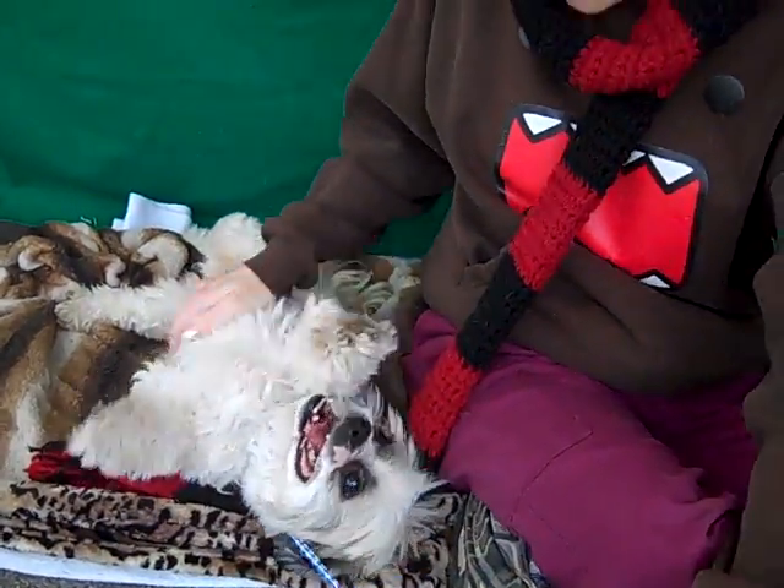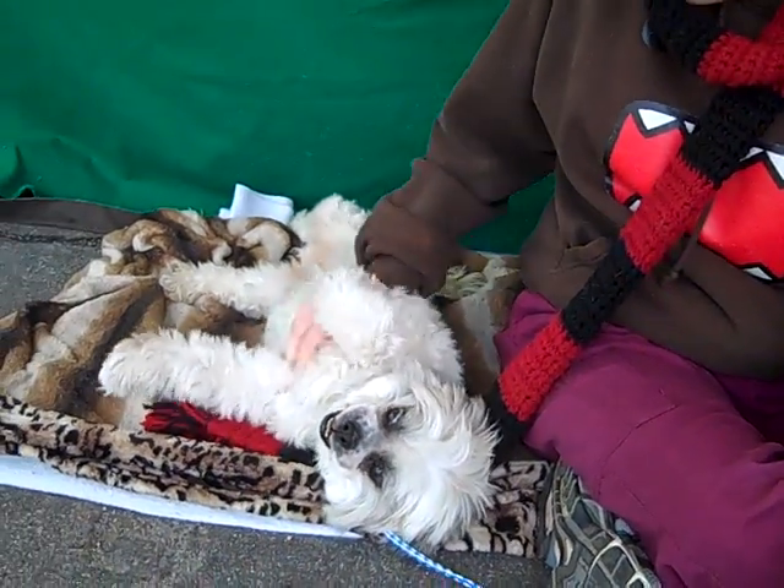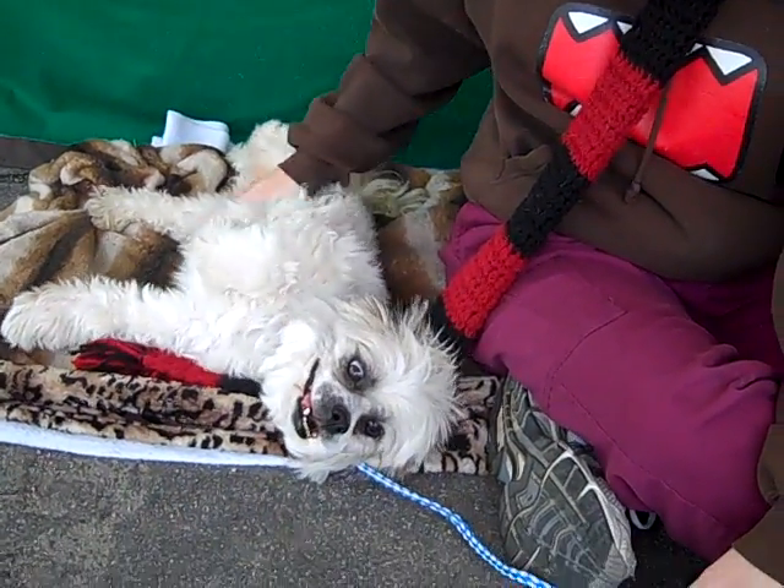He just relaxes into his attention — he just wants attention. He shows signs of being housebroken and he walks really well on a leash. Likes other dogs, medium energy.